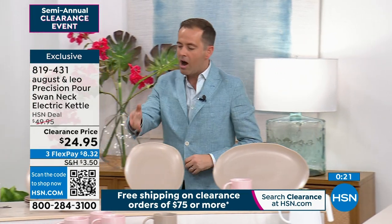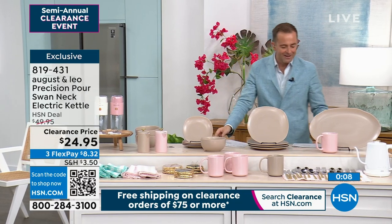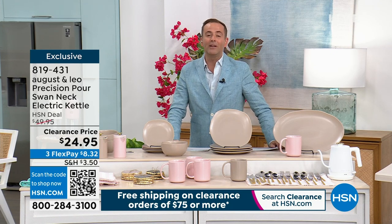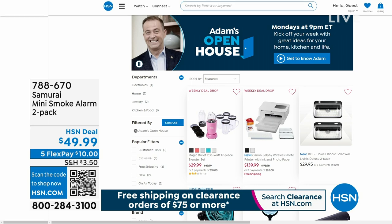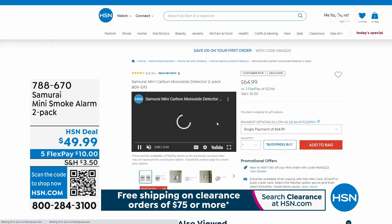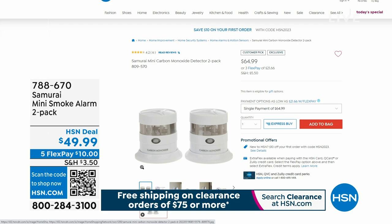We've been talking about coasters, mugs, plates, platters, napkins, French presses — everything is beautiful. Thank you for your orders on our swan neck kettle — available at $24.95. I want to remind you about hsn.com, where not only can you search all August and Leo, but you can also see all the products from this past Monday's open house. One of them was our best-selling item ever on a Monday — the Samurai Smoke Detectors, two-pack with photoelectric sensor technology that delivers more accuracy and fewer false alarms. A lot of us have smoke detectors hanging from the ceiling without a battery because they started beeping in the middle of the night and you ripped them down. Samurai Smoke Detectors have a battery life of up to 10 years.